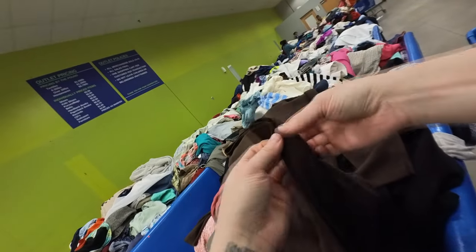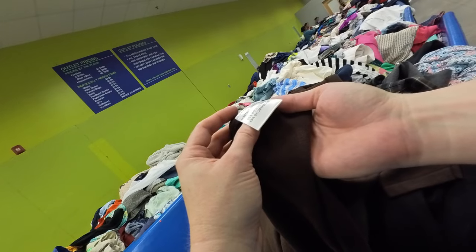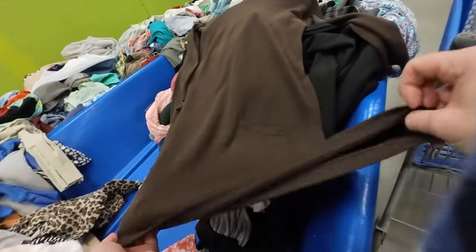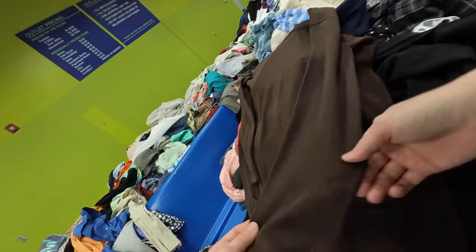This is a vintage dress that if it had the tag still in it, I would have picked it up. This is actually made in — I'm guessing — Germany, based on the language on the material tag. It's a poly-cotton blend, probably late 70s or early 80s. But because it doesn't have a brand and it is a straight brown dress, I decided to pass. It's very rare for me to pass on vintage at the bins, but I did put that back.